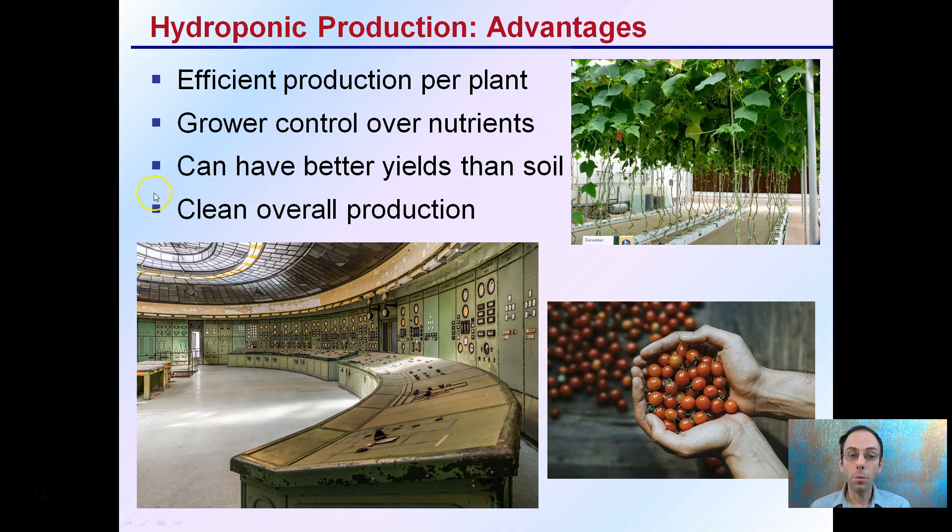The advantages, as I said: efficient production per plant — you can see very little area being used here, ideally getting high yields. The grower has control over the nutrients, and as a result it can yield better than soil production. It's also very clean and sterile, which helps eliminate or reduce the chance of getting disease.